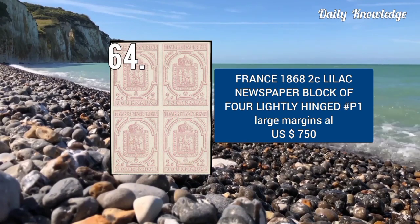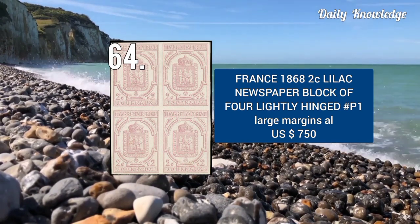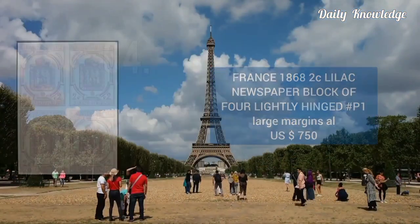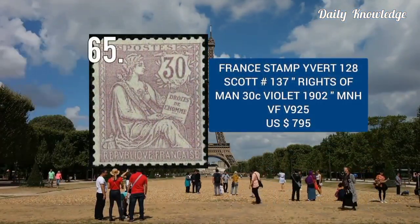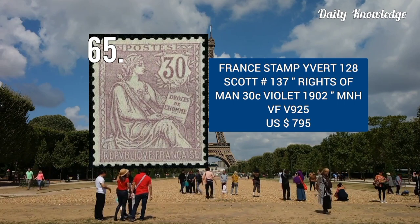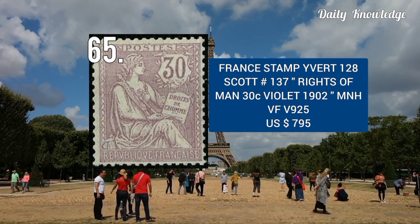Next is 1868, 2C lilac newspaper, block of 4. It is lightly hinged and has large margins all around. This is Yvert number 128 and Scott number 137 — Rights of Men, 30C violet color, issued in 1902.